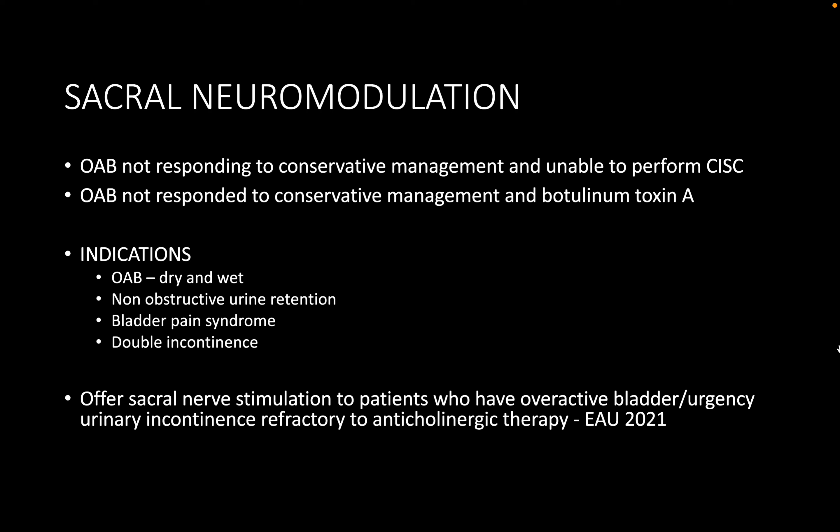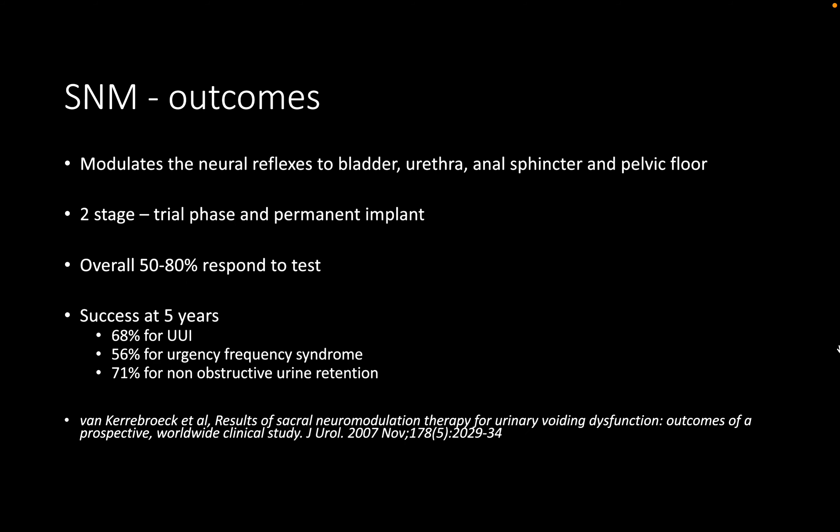If the patient is unhappy with Botox due to urinary retention and the need for ISC, the next option is sacral nerve stimulation. This works through placement of a lead into the S3 foramen, connected to an electrical stimulator placed underneath the skin, which modulates the activity of S3 in terms of producing bladder contractions.